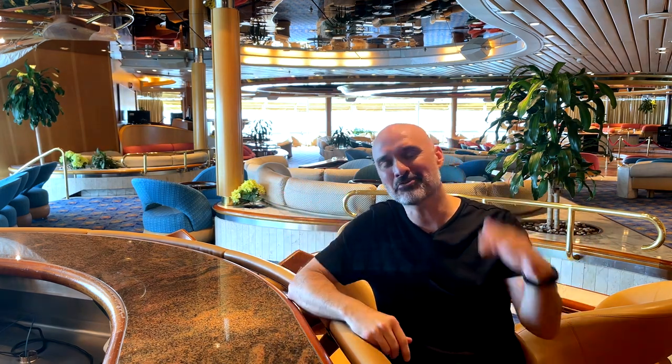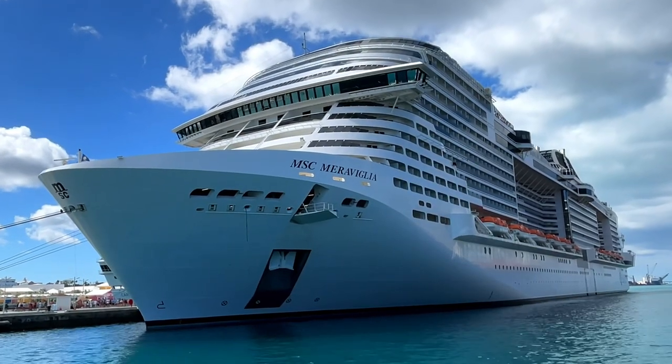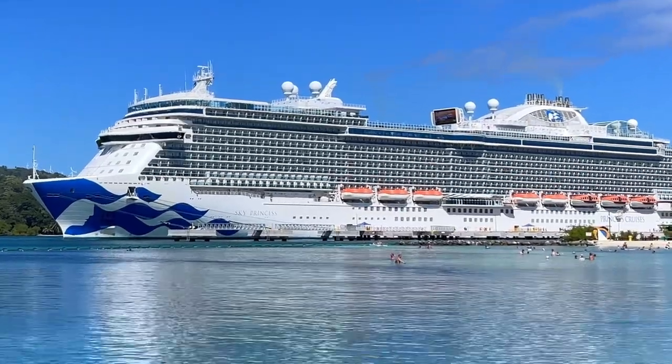Good morning, YouTube. Greetings from Royal Caribbean's Enchantment of the Seas. This is neutral ground for today's comparison. I'm comparing MSC Maravilia's Inside Cabin to Princess Cruises' Sky Princess's Inside Cabin.